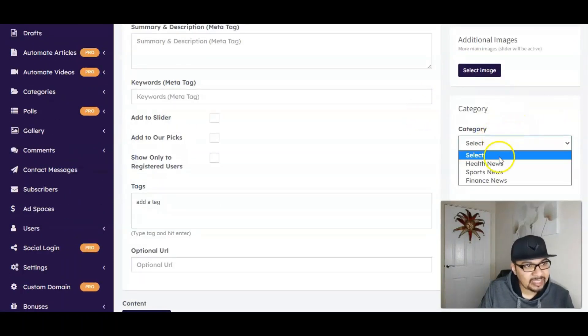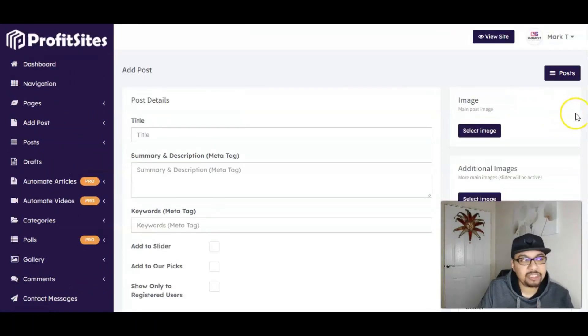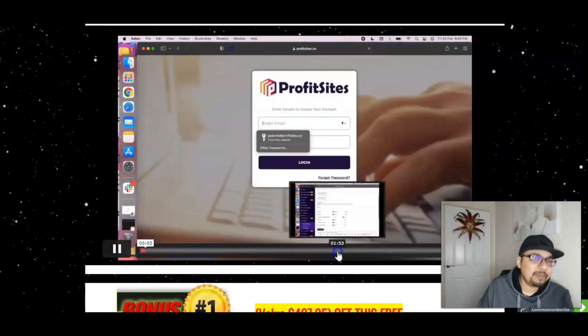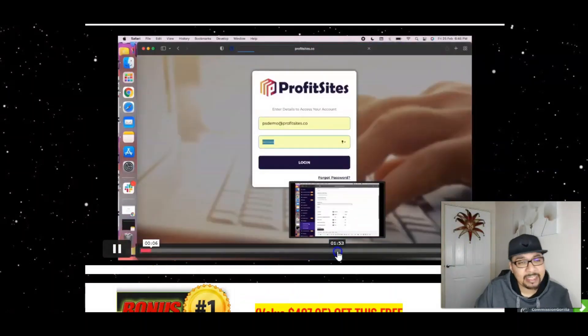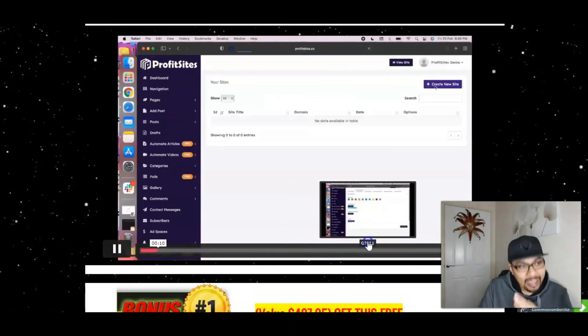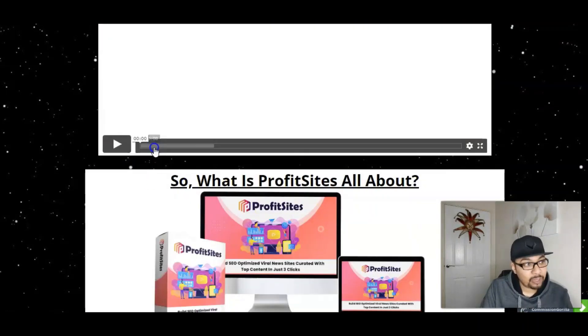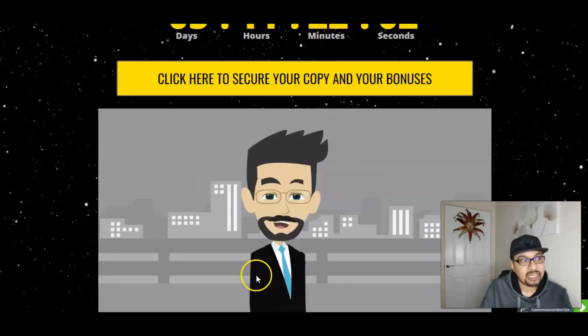It's really simple — just select whatever niche you want, whether it's health, sports, or finance. Select the category, add any additional images or select images from the gallery itself, then view your site and post it. The demo video is inside my bonus bundle page — first link in the description — and second link down in the description below as well, for you guys to pull in mind-blowing traffic and start earning passive income online.